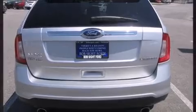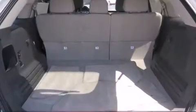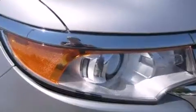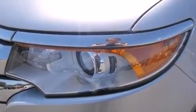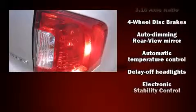A wealth of standard features means that you no longer have to sacrifice — like power windows, mirrors, and seats, delay-off headlights, front and rear reading lights, one-touch window functionality, speed-sensitive wipers, heated seats, and a split-folding rear seat.